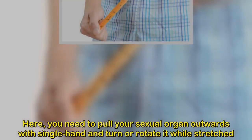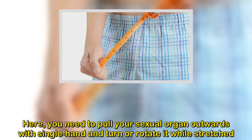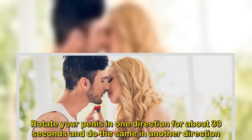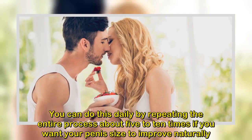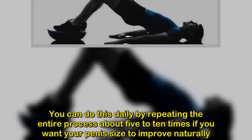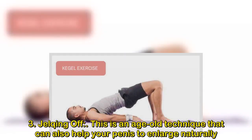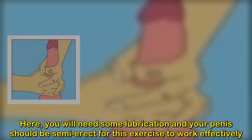3. Jelqing. This is an age-old technique that could also help your penis enlarge naturally. You will need some lubrication and your penis should be semi-erect for this exercise to work effectively. Jelqing requires you to gently massage your penis by lightly pulling it outwards from its base in a continuous, constant motion, alternating between your hands. This may seem like masturbation, but the concept is to push blood from the base right to the head. You can do this daily as many times as you can.